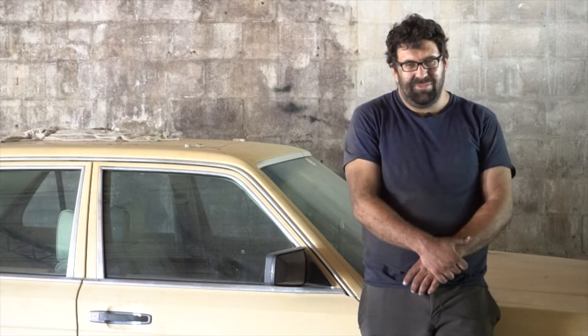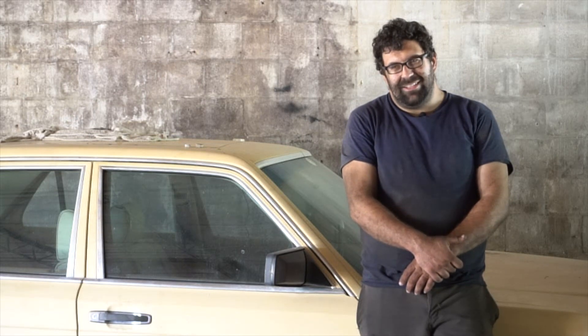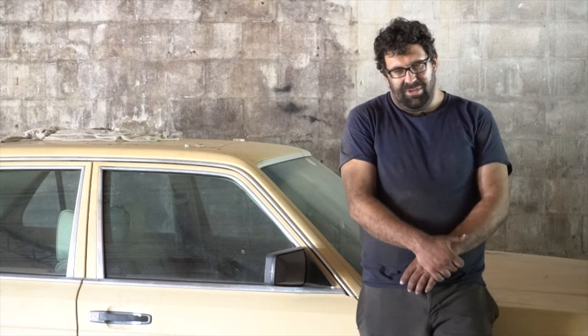It's a 93 300E 3.2, so it's a pre-facelift 124 with the M104 twin cam motor. When I was at the wrecking yard today, I saw a guy pulling this thing up in a truck, and I asked how much. He said $560. I asked does it run, and he said yeah. It's a 230,000 mile car, but it had no rust.